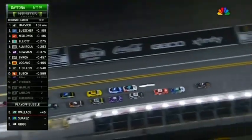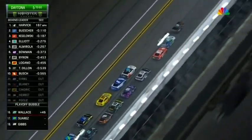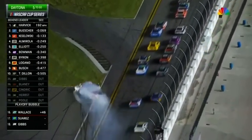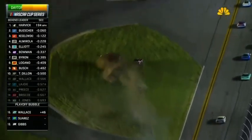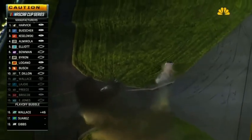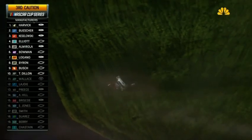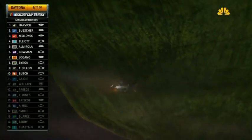Big run and get ahead of him too far. Three Fords have separated themselves. A big push coming now for Harvick. And around goes a couple of cars. Preece upside down — he's barrel rolling through the grass. Ryan Preece upside down in the infield.